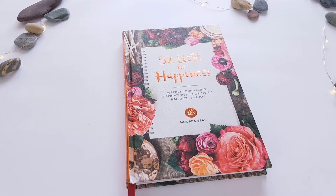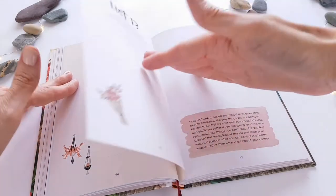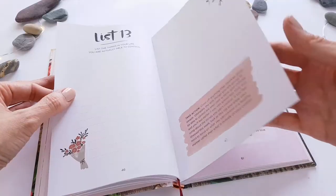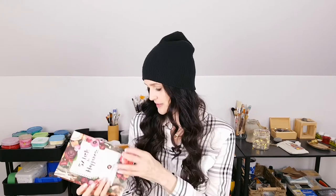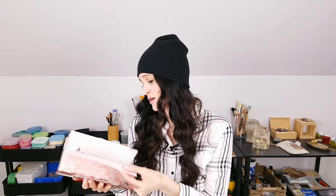Number seven: this cool journal called 52 Lists for Happiness. People that know me will probably laugh because I'm a list addict. It's a weekly journaling inspiration for positivity, balance, and joy. There's basically a theme every week — for example, 'list the things you want to say no to.' At the bottom there's always a little action-prompt bubble encouraging you to go for it. It's really well made and very beautiful. It's maybe aimed at women a little more — there's a lot of pink — but I love it.